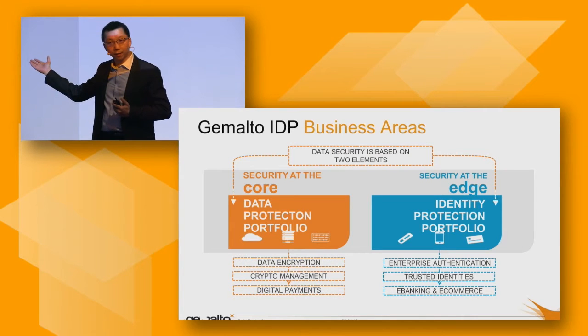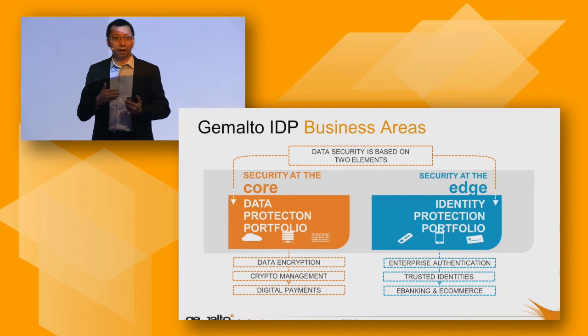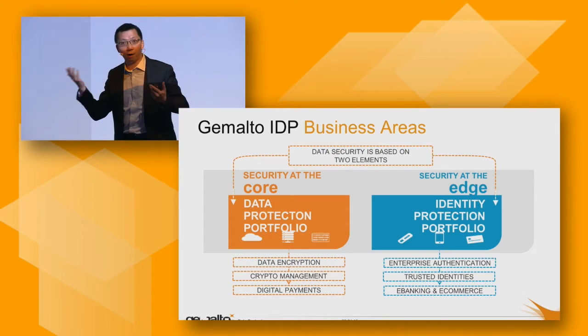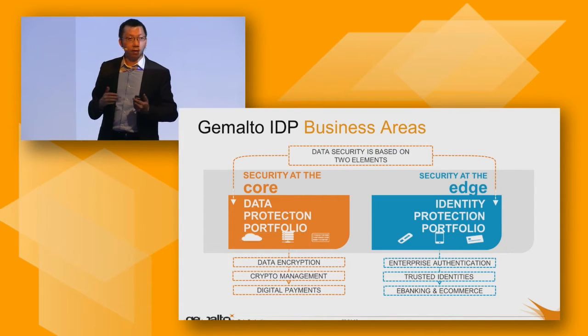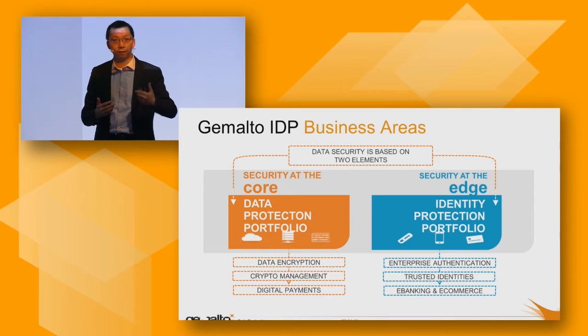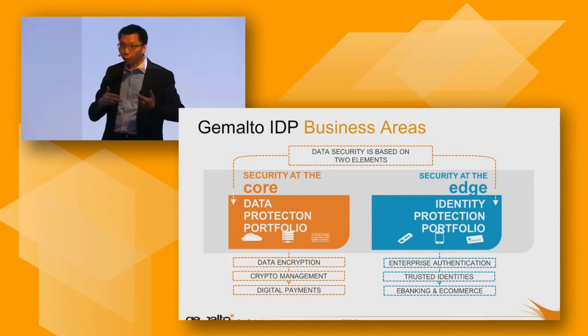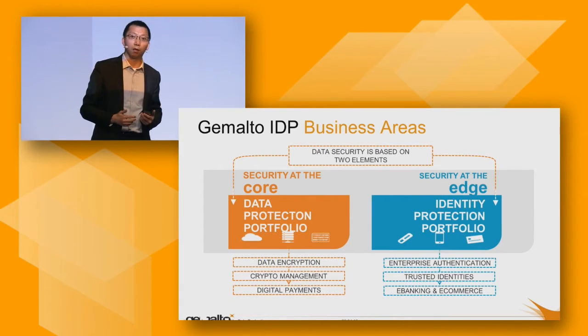On the right-hand side is 'secure at the edge,' which is a bunch of solutions helping customers to enforce strong authentication to get access to their systems or database or current environment. On the left-hand side is a bunch of solutions helping customers to encrypt the data, building perimeters on the data itself, no matter if the data is in the application, database, file folder, storage, virtualization, or network. These are the two pillars we offer.